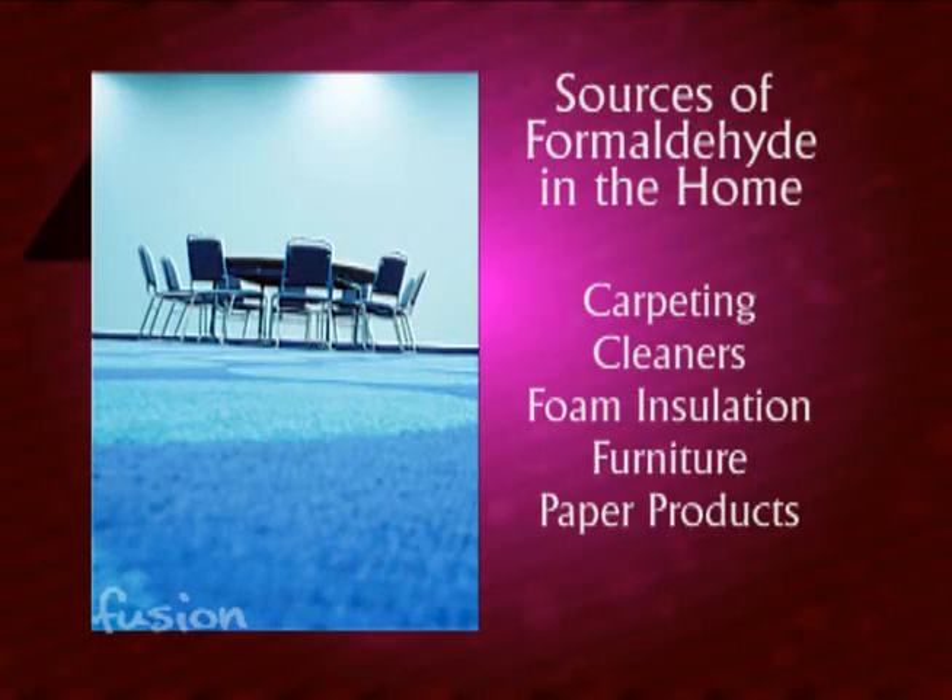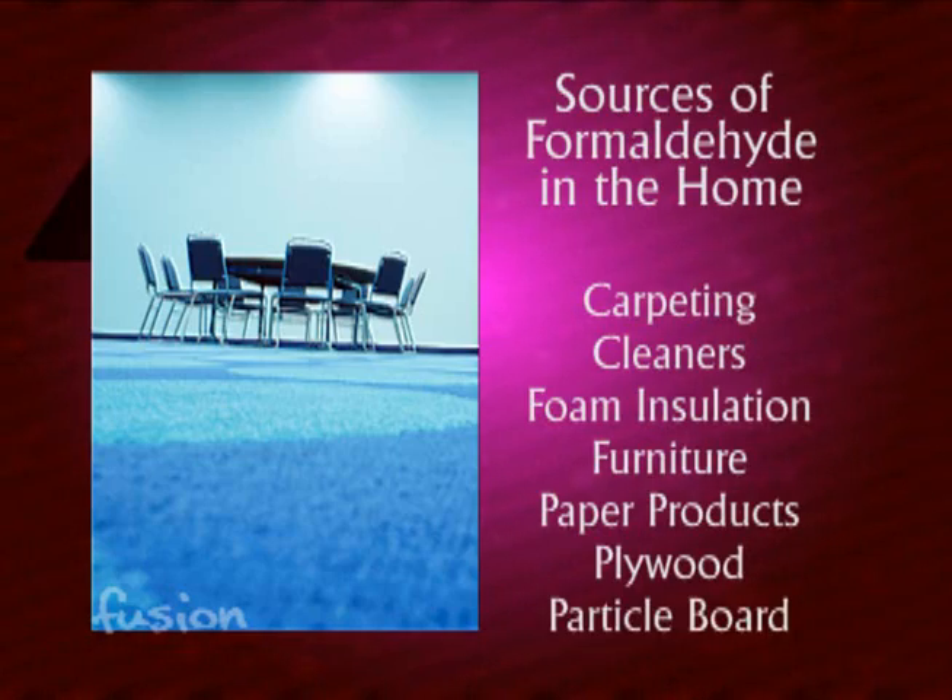Where does formaldehyde come from? Good question — carpeting, cleaners, foam insulation, furniture, paper products, plywood, and particle board. These are products in everybody's home, so these plants definitely have a place in everybody's house.